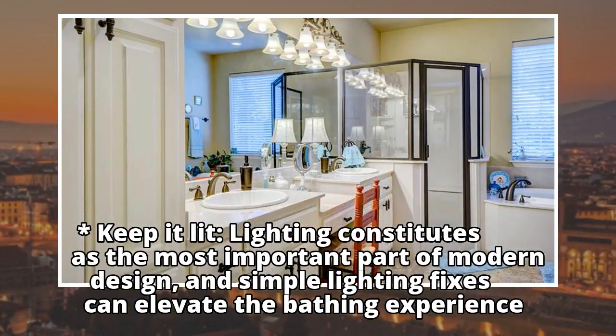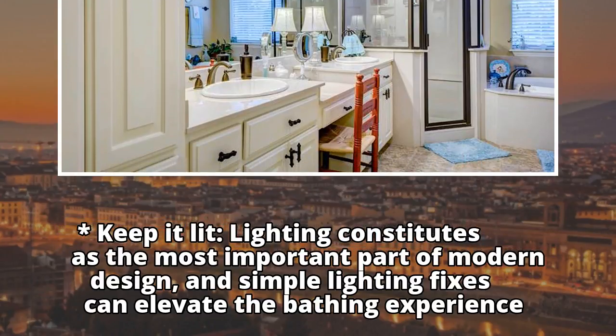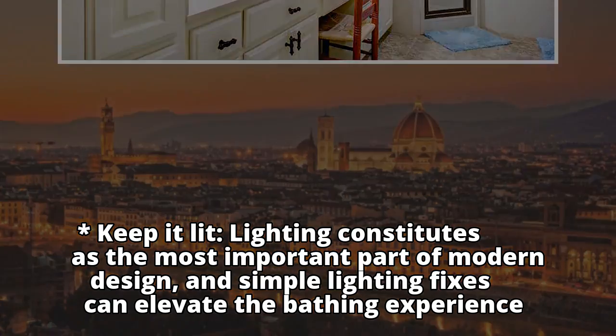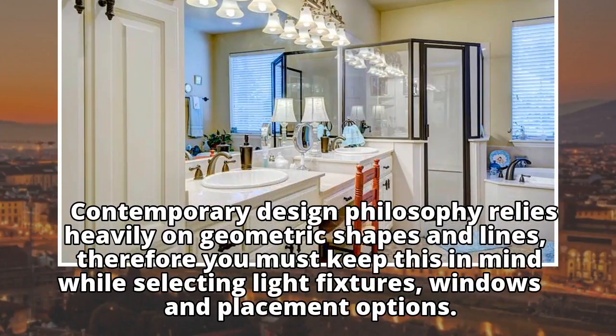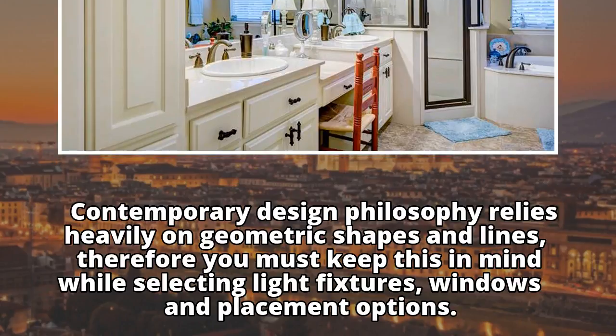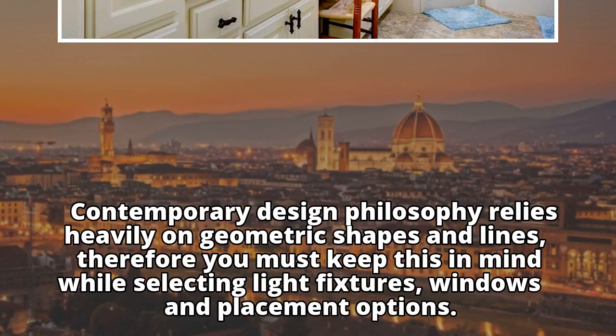Keep It Lit: Lighting constitutes the most important part of modern design, and simple lighting fixes can elevate the bathing experience. Contemporary design philosophy relies heavily on geometric shapes and lines, so keep this in mind while selecting light fixtures, windows, and placement options.